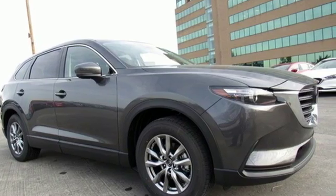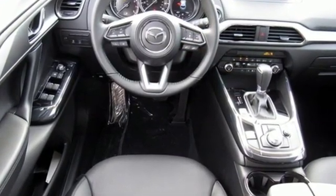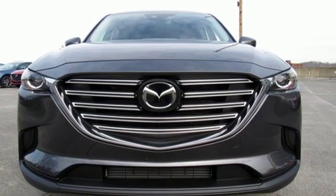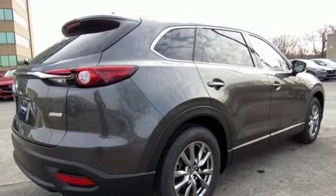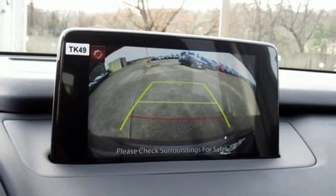Bluetooth streaming audio, power heated mirrors, front heated leather bucket seats, auto dimming rear view mirror, advanced keyless entry, dual zone climate control, Skyactiv G engine, aluminum wheels, gas pressurized shocks, and automatic transmission.